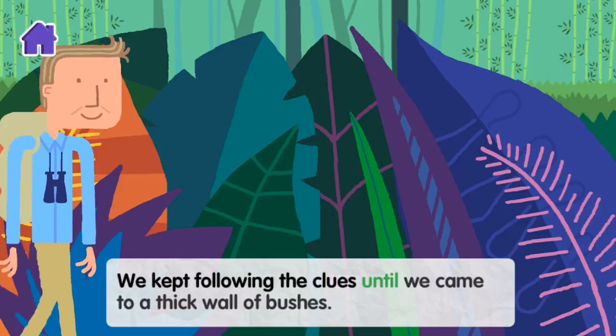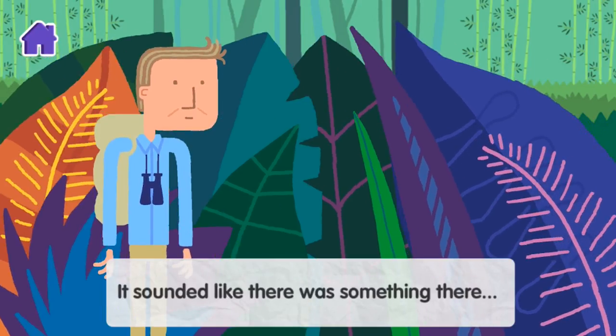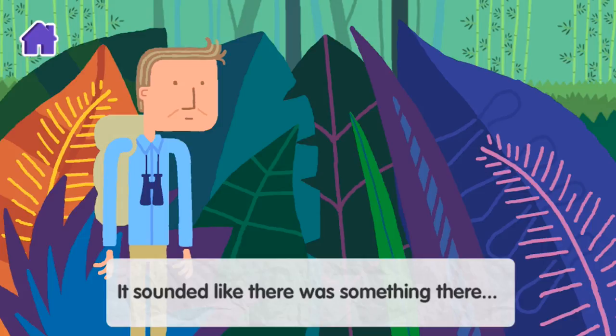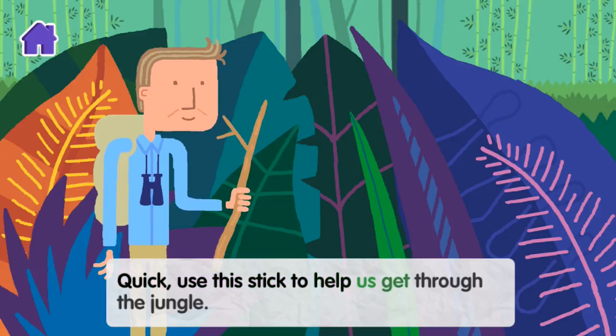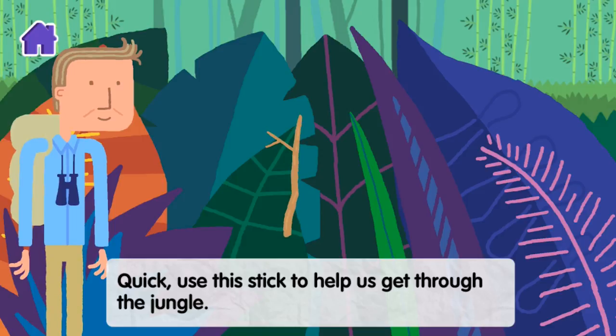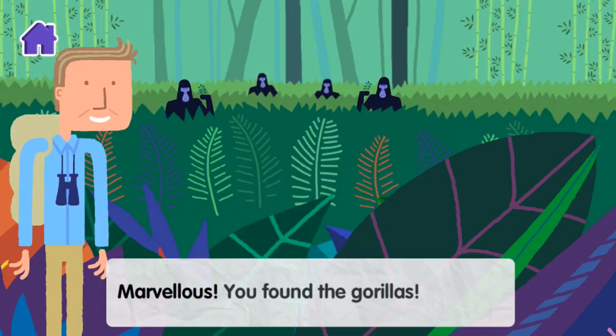We kept following the clues until we came to a thick wall of bushes. It sounded like there was something there. Quick, use this stick to help us get through the jungle. Marvellous — you found the gorillas.